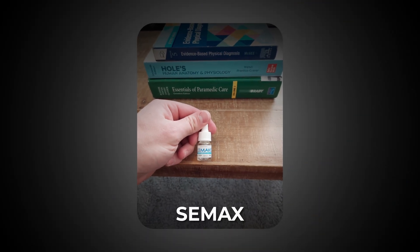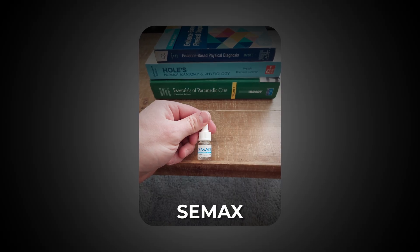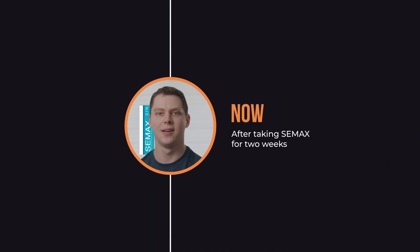Hi everyone, my name is Thomas and in this video we're going to take a look at CMAX, an exciting nootropic with a plethora of brain-boosting benefits.